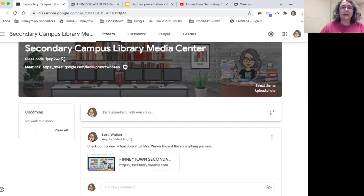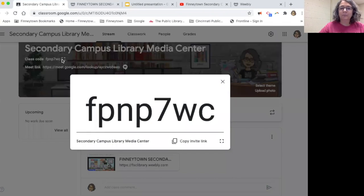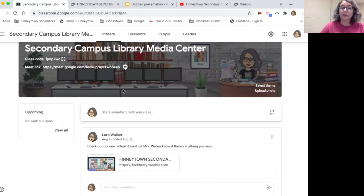The first thing that's new is this library Google Classroom. Here's the code — please join. Write it down or take a picture of it. It's where all of the library announcements will be coming from this year, so you need to have joined in order to get that information.